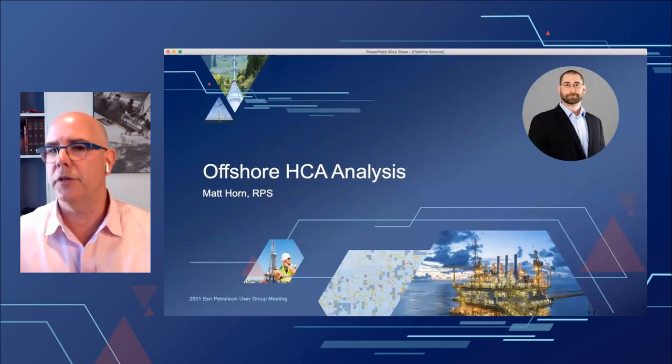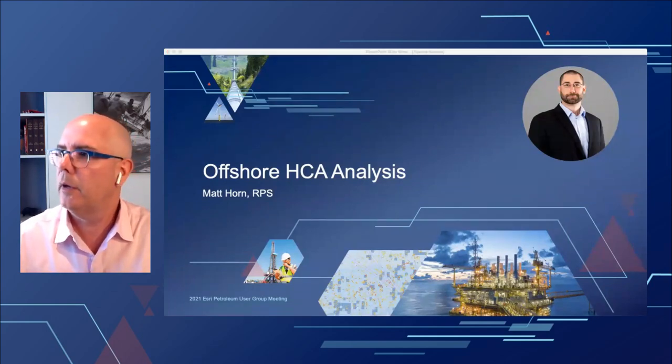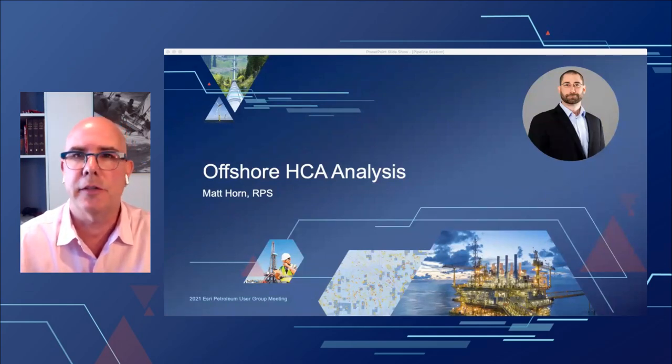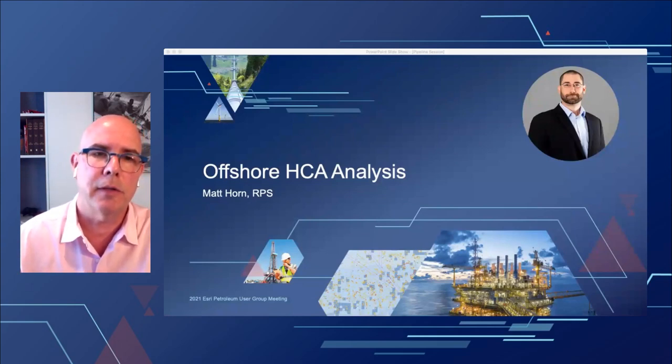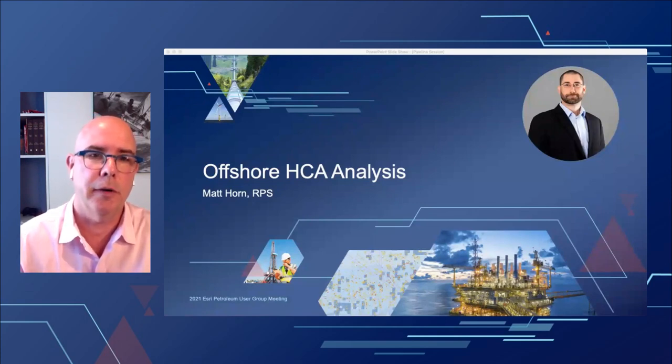Now we're going to transition into the user presentations — about five presentations this morning from different users. First up is Matt Horn from RPS. Matt is the Director at RPS in South Kingston, Rhode Island, where he manages a team of engineers and technical staff. He's a senior scientist specializing in unmitigated and mitigated response of oil spills, with 10 years of experience at RPS including experience with the Deepwater Horizon oil spill. He's provided expert testimony at regulatory hearings in both the US and Canada.